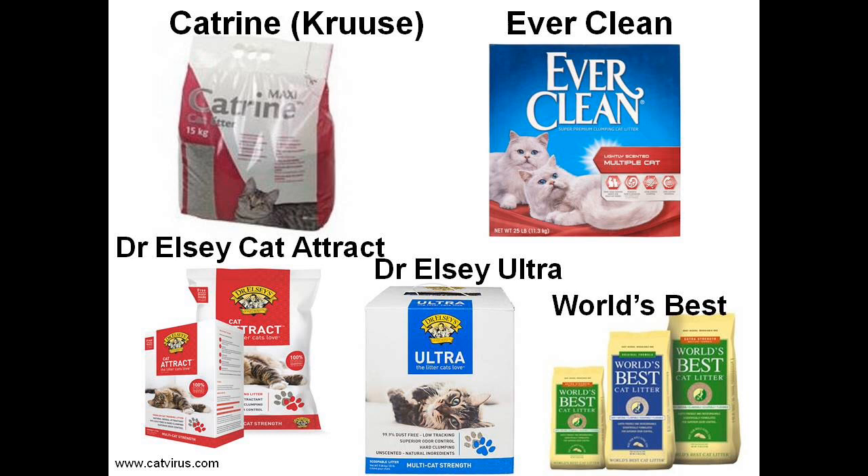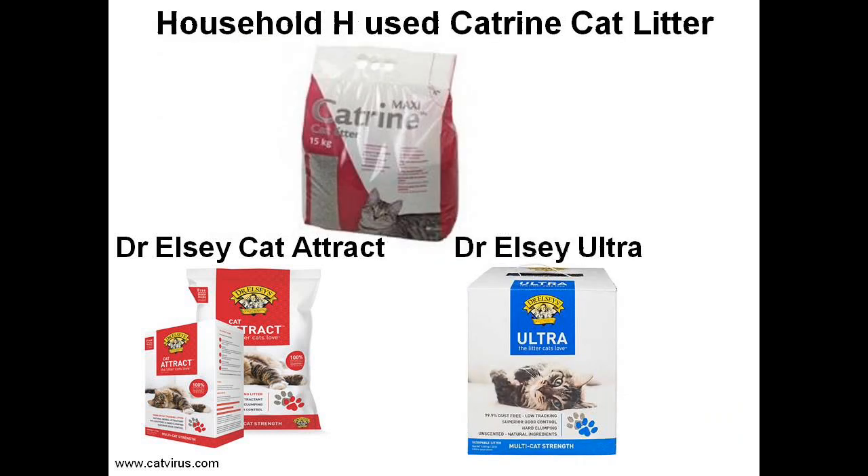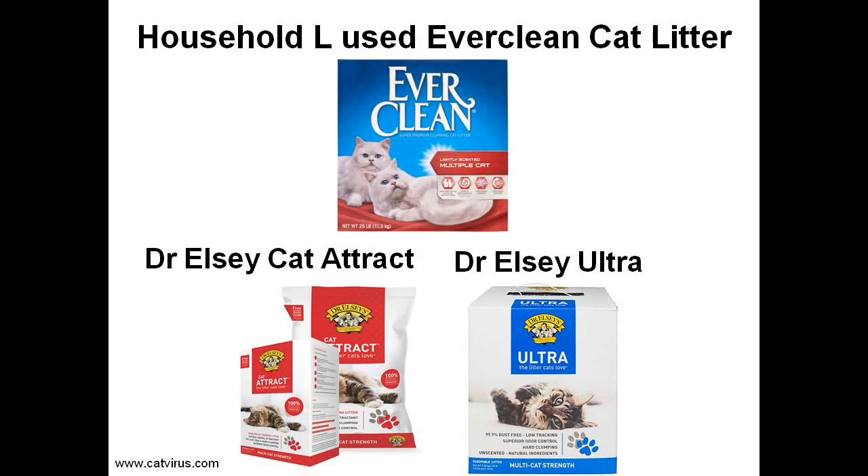We did also follow two other households on World's Best Cat Litter, but the results from those households could not be included in the study because there was no virus transmission — in one case due to rigorous hygiene and physical separation of a single feline coronavirus carrier cat from uninfected kittens. Catrine, Everclean, and Dr. Elsie litters were all Fuller's Earth based. We tried out the Dr. Elsie litters in a blinded crossover trial: Household H used Catrine cat litter, Household L used Everclean litter, then we changed over to the Dr. Elsie litters, then we changed back, and we saw whether there was a difference.